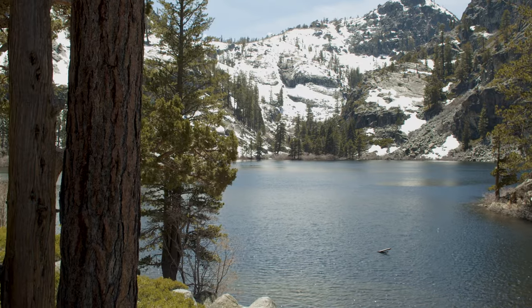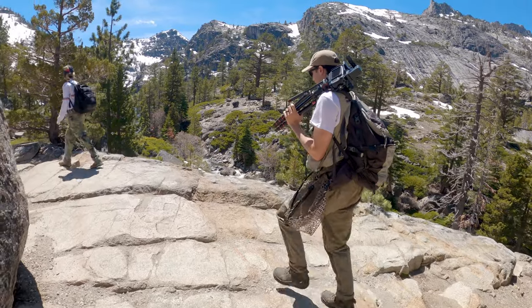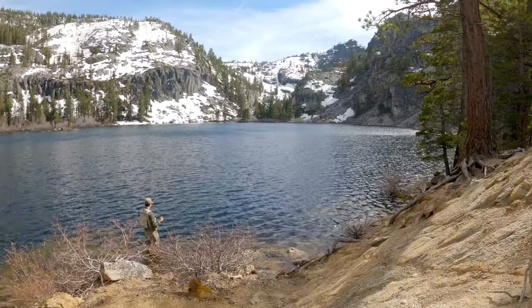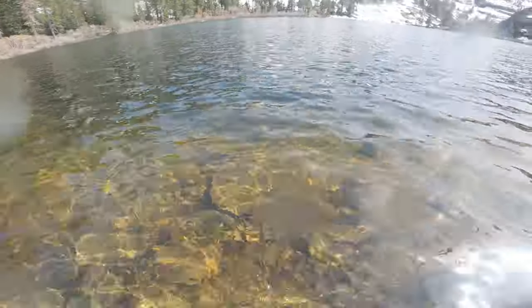Now we're going to move on to Eagle Lake in the Desolation Wilderness of California. This lake sits at around 6,400 feet of elevation and is home to a healthy population of wild brown trout.